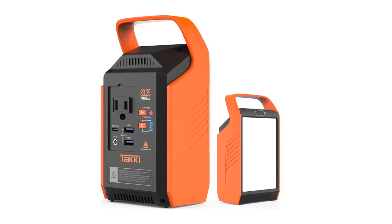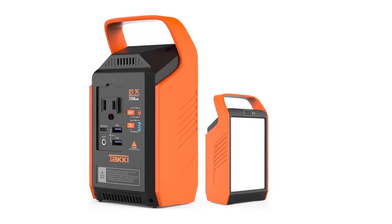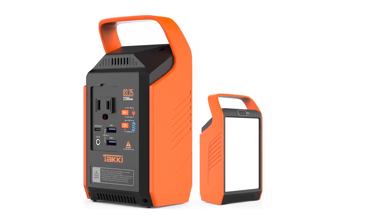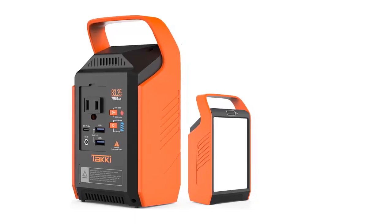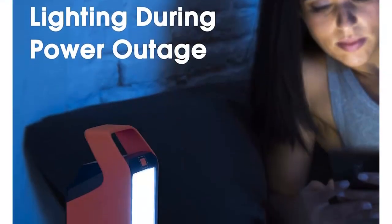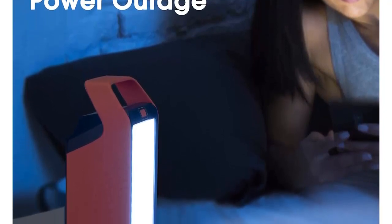I am going to show you the best 83WH portable power station. Let's start. Designed for mobility, the multi-interface output power station supports a fast charging function for laptops, cell phones, iPad, Switch, cameras, LED lights, speakers, camping fans, AirPods, etc.